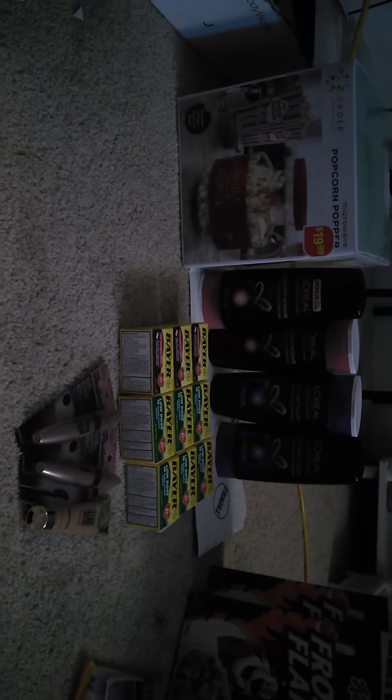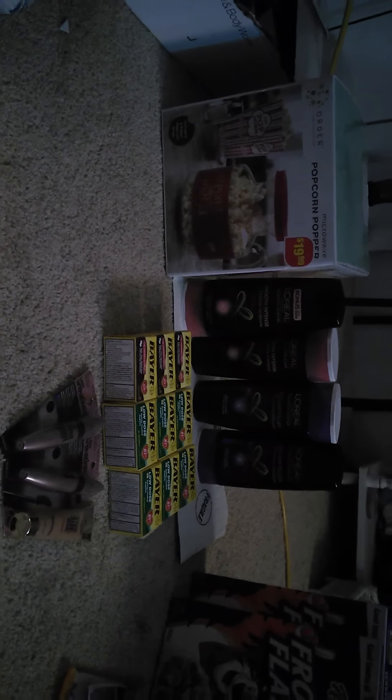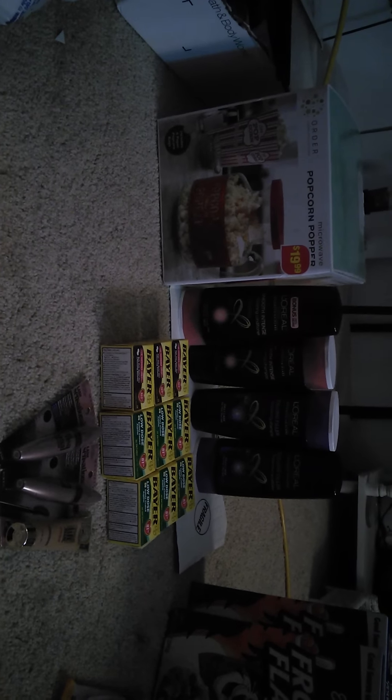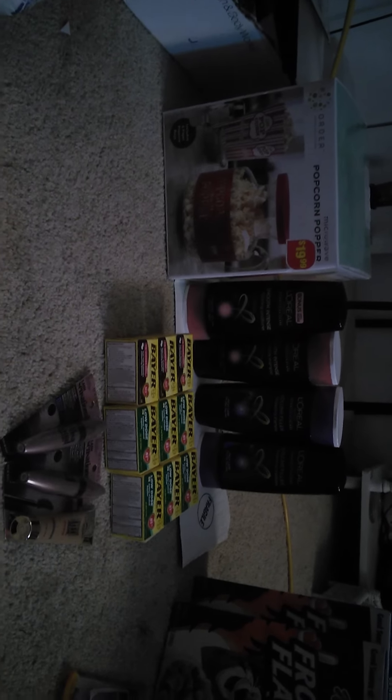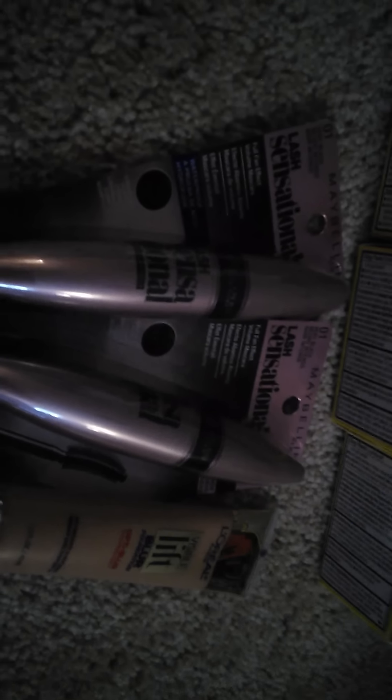I did the 'New You' spend $15, get $5 deal with L'Oreal shampoo, L'Oreal makeup, and Maybelline. I got the new L'Oreal Visible Lift Blur Foundation and Maybelline Lash Sensation mascara. The mascara is buy one, get one 50% off — they're normally $9.49, and the second one came out to $4.75.